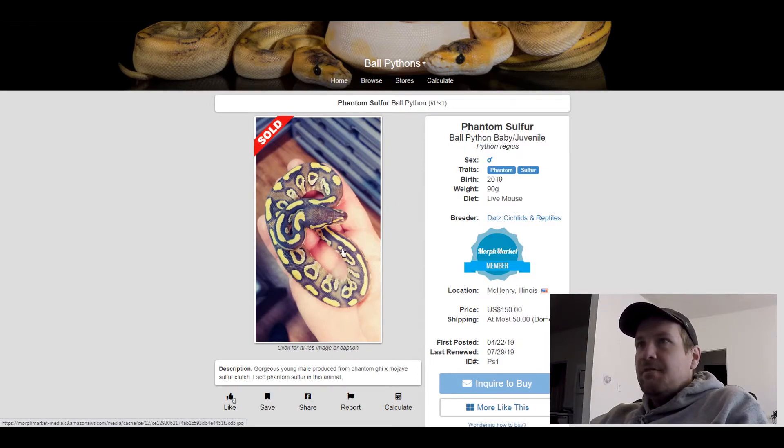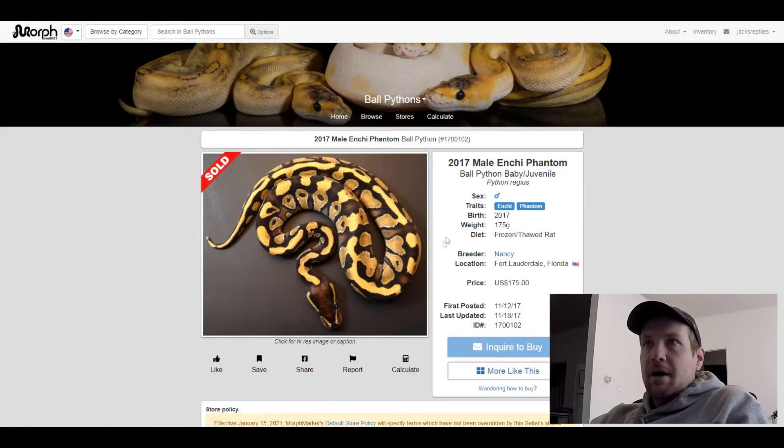This next one's an Enchi Phantom. I put this one on here because I like what Enchi and Phantom do together — it really mixes up the pattern. I like how many bright saddles we have here. This one sold for $175.